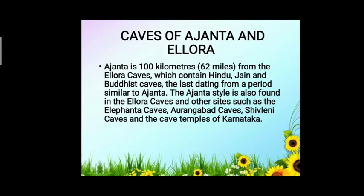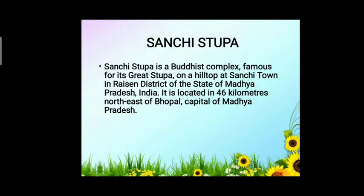Next, let's move on to the caves of Ajanta and Ellora. Ajanta is 100 kilometres from the Ellora caves, which contain Hindu, Jain, and Buddhist caves, the last dating from a period similar to Ajanta. The Ajanta style is also found in the Ellora caves and other sites such as the Elephanta Caves and Aurangabad Caves.